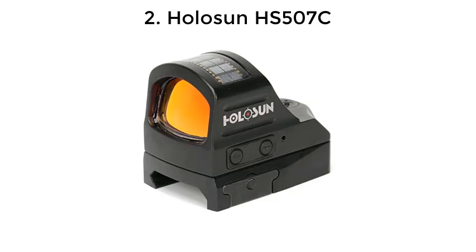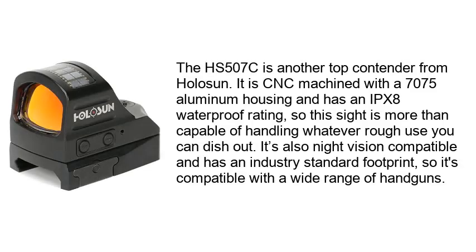Number 2: Holosun HS507C. The HS507C is another top contender from Holosun. It is CNC machined with a 7075 aluminum housing and has an IPX8 waterproof rating, so the sight is more than capable of handling whatever rough use you can dish out. It's also night vision compatible and has an industry standard footprint, so it's compatible with a wide range of handguns.